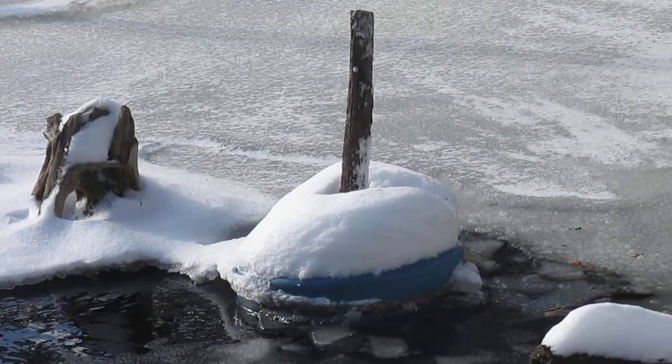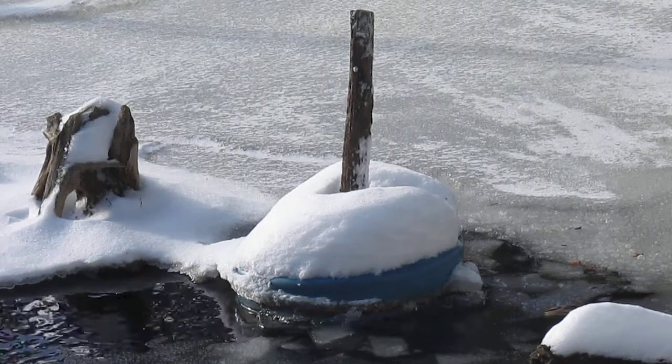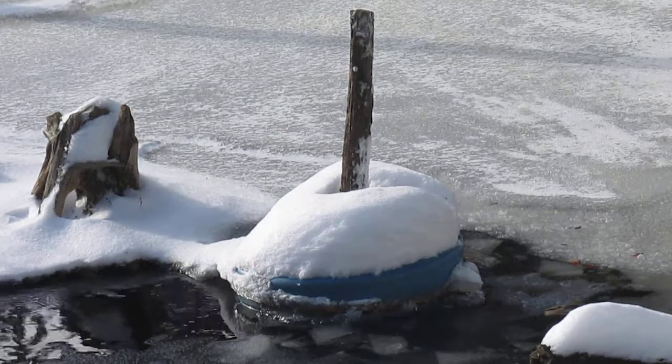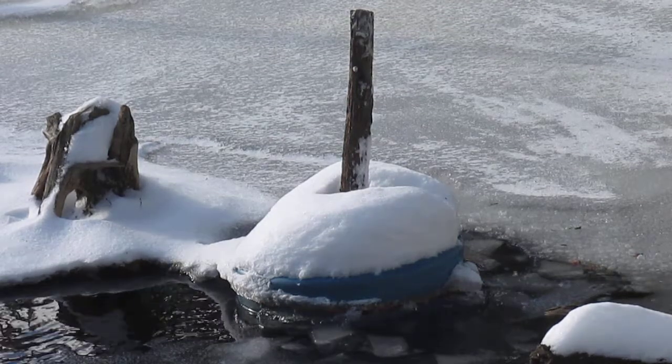There's a picture of our leveler — we put it in a week ago, it's surrounded by snow, but it's still doing its job. Let me show you the downstream side of the dam.